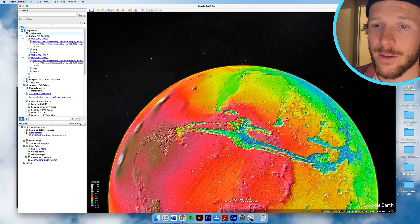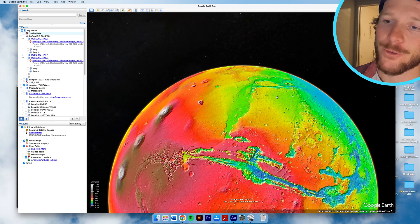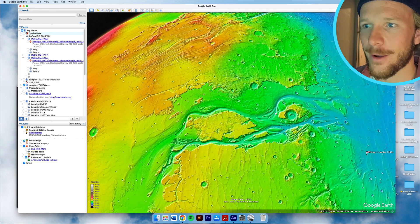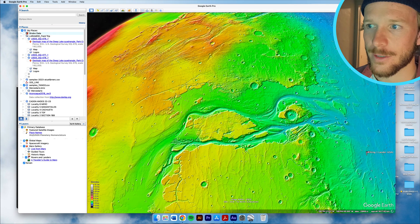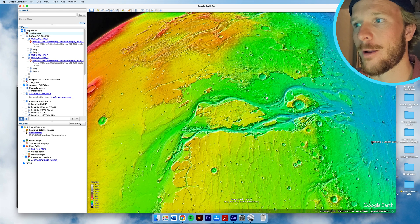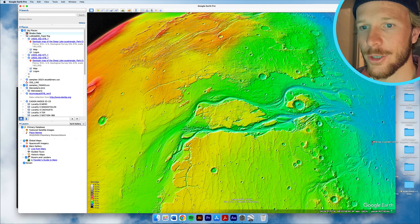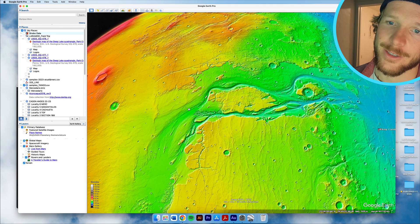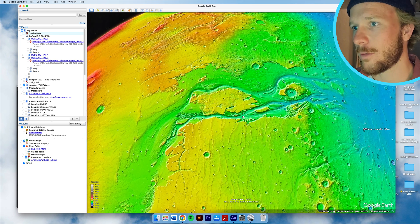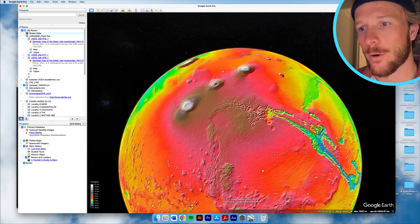One thing that's beautiful about how knowledge of Earth processes translates to other planetary bodies — this isn't the focus of the video, but you see fluvial morphologies here. There's no active running water on Mars today, but this is clearly an indication of the previous existence of not only water but powerful flowing rivers. Okay, distraction over — we're going to come back to the Tharsis region.